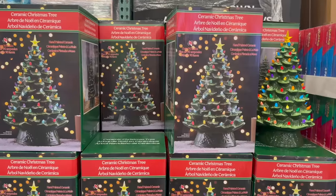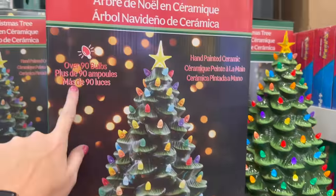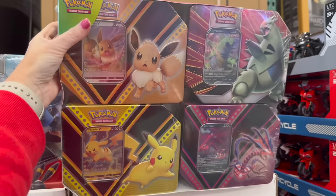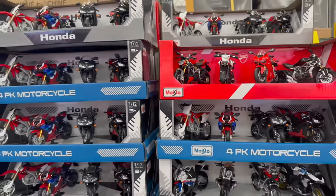They have this really beautiful nostalgic holiday treat for $44.99 with over 90 bulbs. And if your kids are into Pokémon, they have Pokémon trading card tins for $64.99.